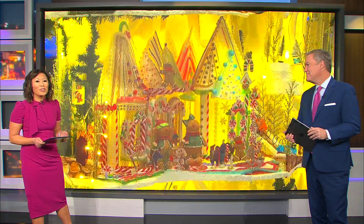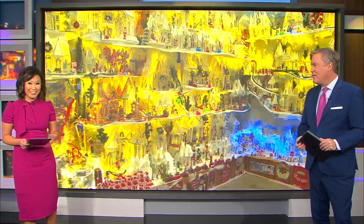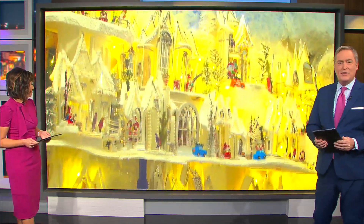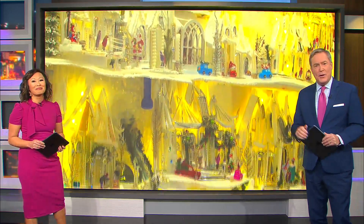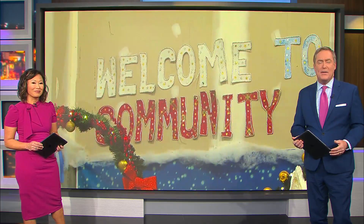Let's talk about Brunswick, Maryland, where there's a woman who is taking the spirit of the season to a whole new level. This is pretty impressive here. Our Michaela Newton visited this one of a kind community Christmas town that is bringing so much joy to one Frederick County neighborhood.